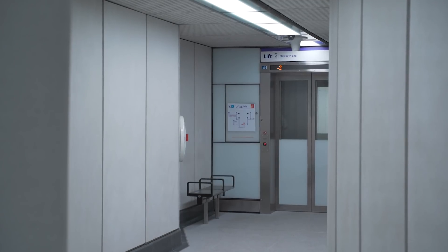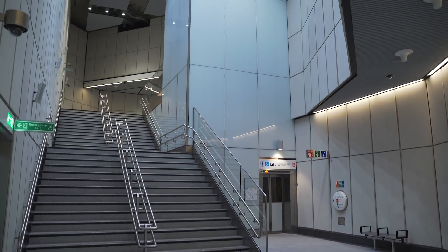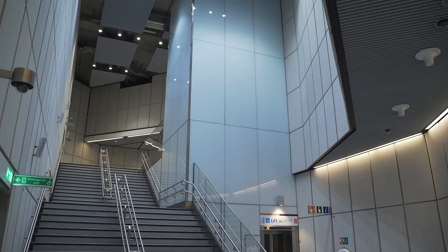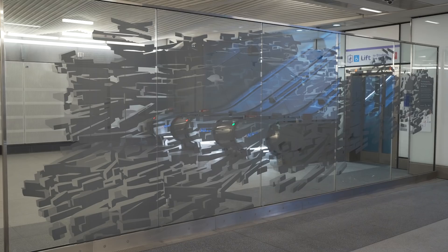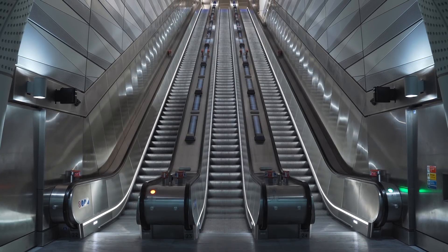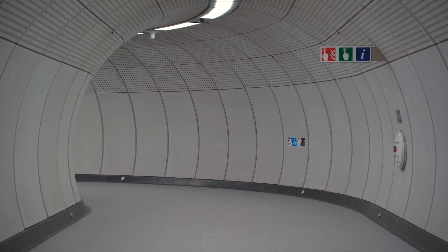It's more about functionality and creating interesting, exciting spaces where we can get light in and create an architecture that is interesting for people to move through. It goes through a sequence of spaces — rectilinear, quite low ticket halls, into large boxes with escalators, and then into a network of tunnels which take you down to the platforms.